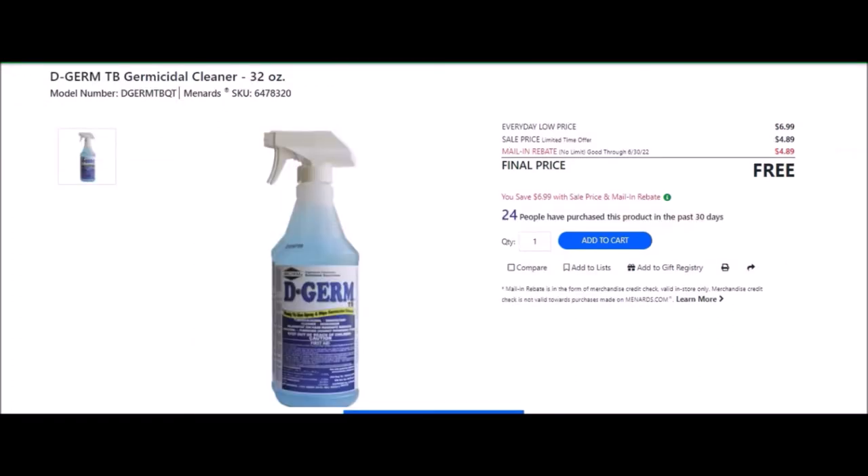We have the D-Germ TV. SKU number is 6478320. Everyday low price is $6.99. Sell price of $4.89. Mail-in rebate with no limit, good until June 30th of 2022, of $4.89, making these free.